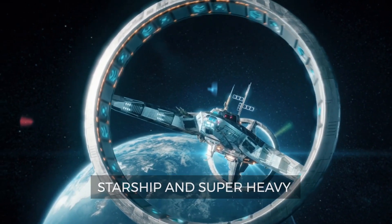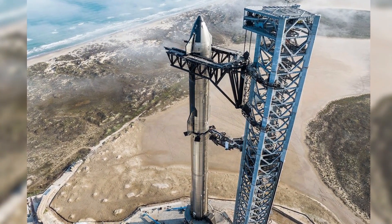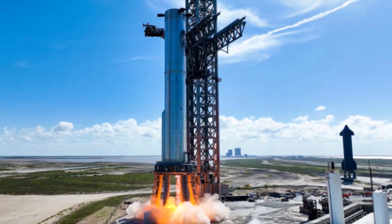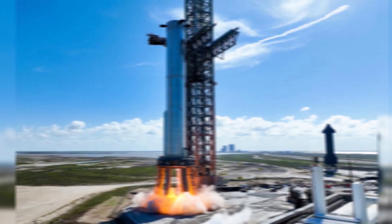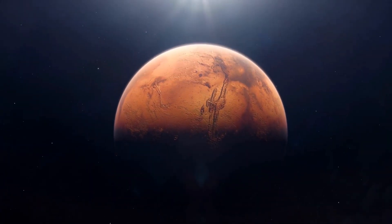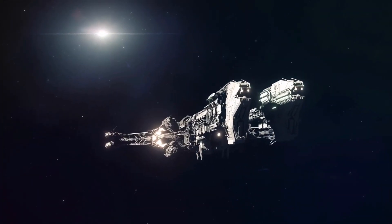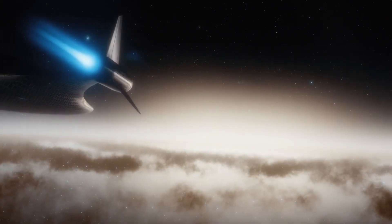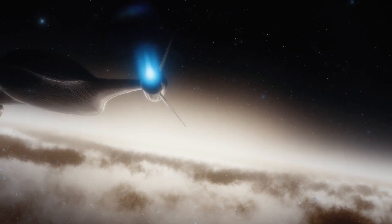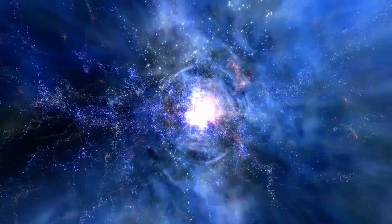Starship and Super Heavy are the biggest, most important pieces of Elon Musk's grand plan for SpaceX. The company is developing a 100-passenger spaceship called Starship and a giant rocket known as Super Heavy, which together constitute the transportation system that Musk thinks will bring Mars settlement within reach at long last. With the development of the Starship, SpaceX has opened a new world of possibilities for space travel, with its powerful engines, efficient fuel system, and revolutionary landing system set to revolutionize the way we explore the final frontier.